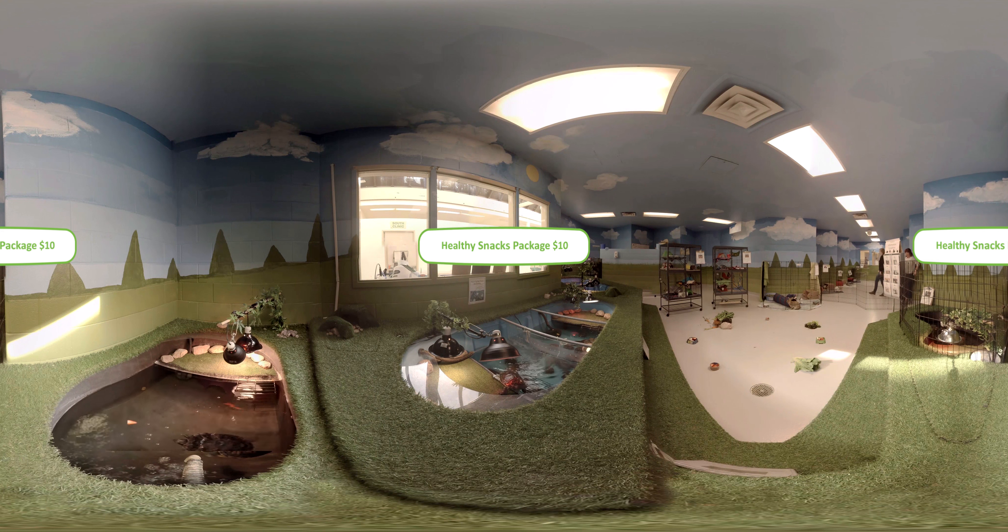A healthy snacks package costs just $10 and will provide a small pet with fresh fruits and vegetables for a week.